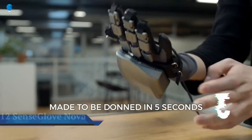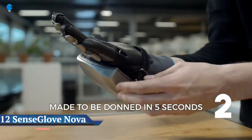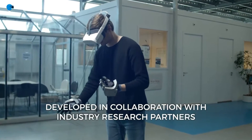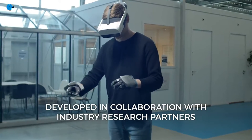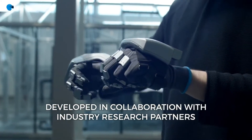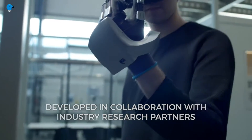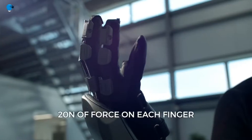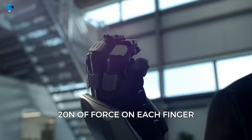Number 12. SenseGlove Nova brings a sense of touch to virtual reality training. Donning VR headsets for training can bring some realism to a simulated training environment, but it would be better if you could feel objects you interact with in the virtual realm. That's precisely what the SenseGlove Nova haptic force feedback gloves are designed to do.